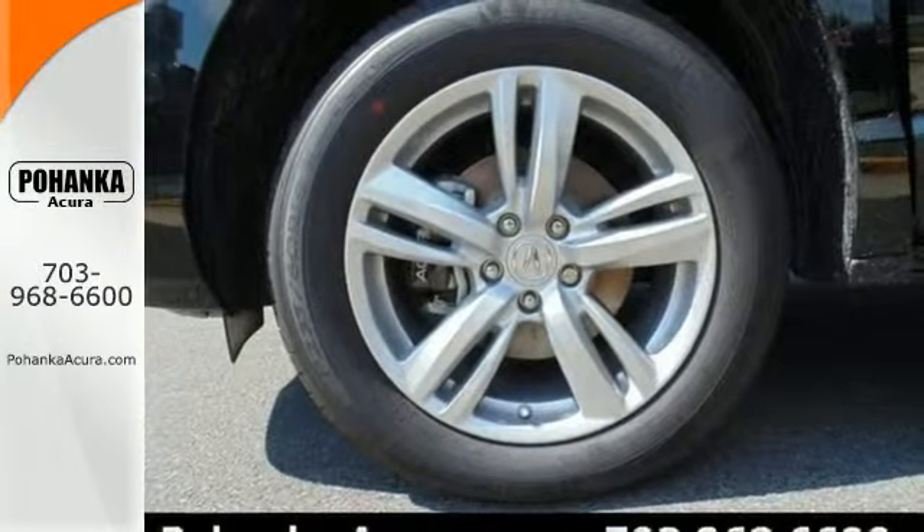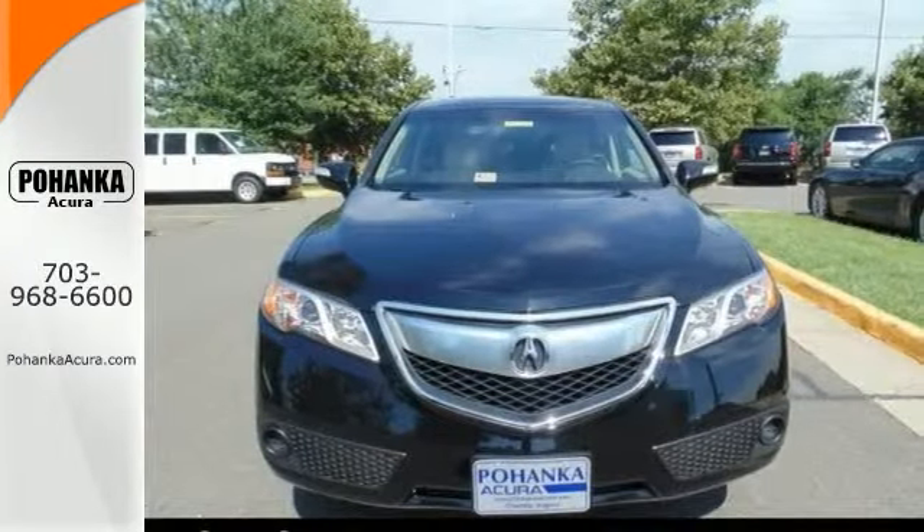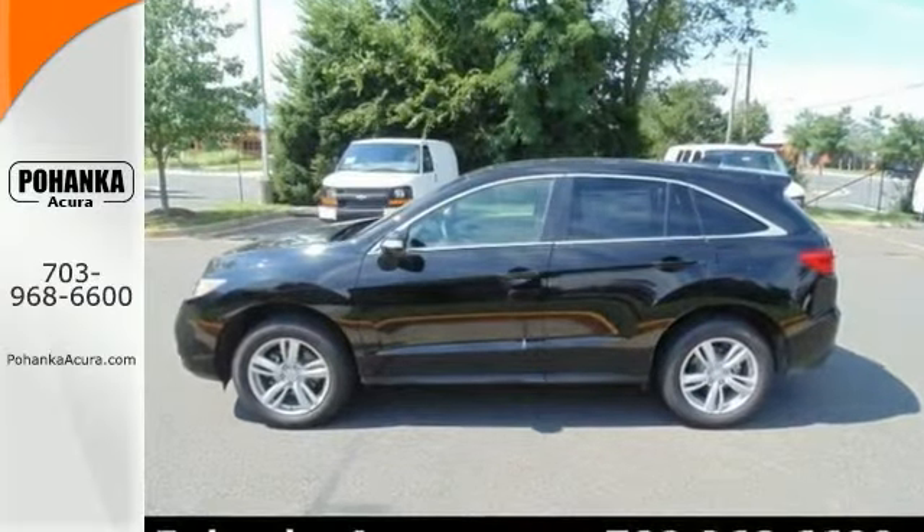Nicely equipped with navigation, perforated leather-trimmed interior, power sunroof and more. Stop in and take your test drive today.